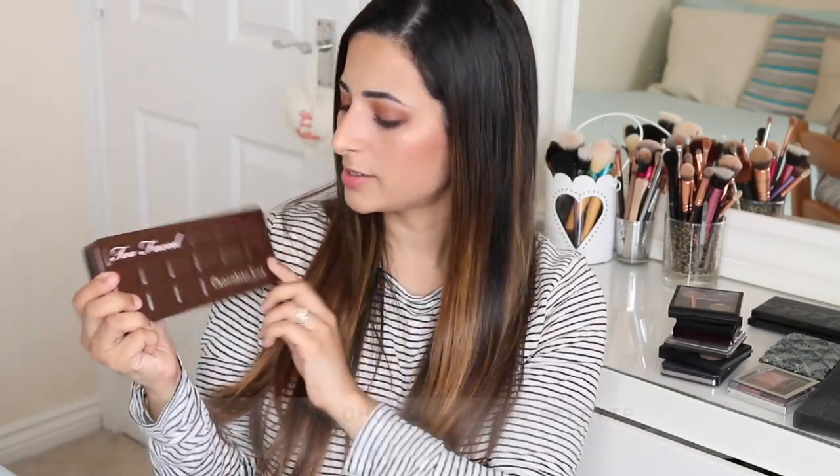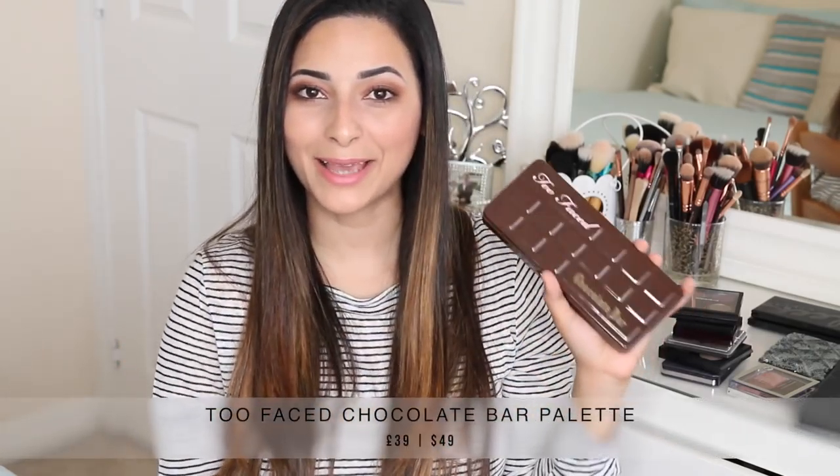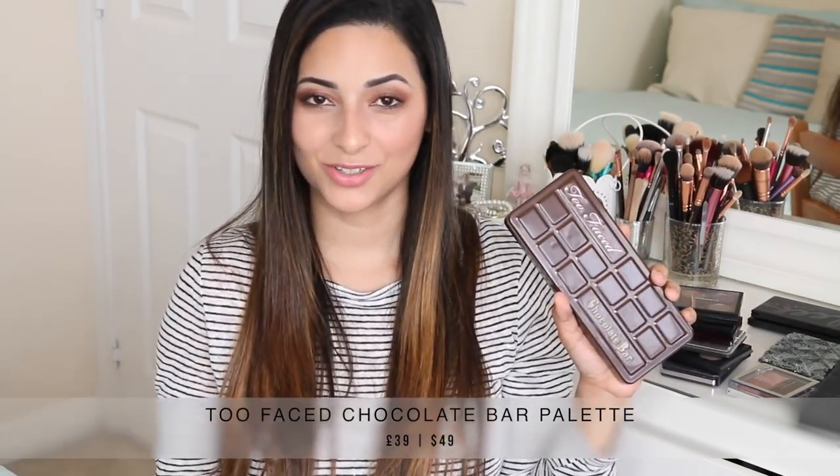Next I have the Too Faced Chocolate Bar palette. I remember when this palette came out everybody wanted to get their hands on it, including me. I bought it without even thinking about it simply because it looked like a chocolate bar and the colours looked beautiful. But I kind of ever so slightly regret buying it — not because I don't like the quality or the shades, but because it's not very travel friendly and I have lots of similar palettes. So it's not really unique to me, and I always end up reaching for my Naked 1 palette instead when I go away.